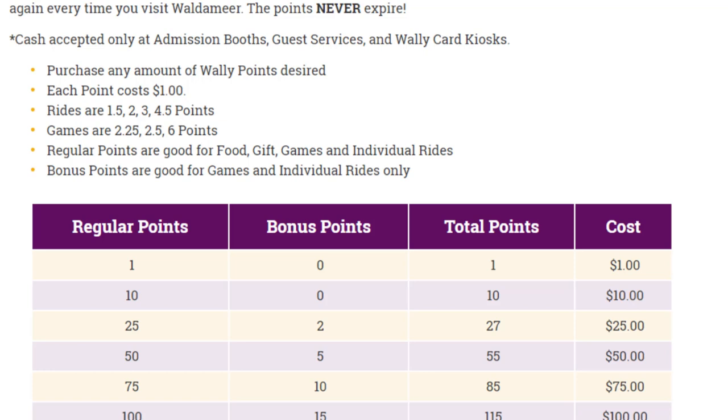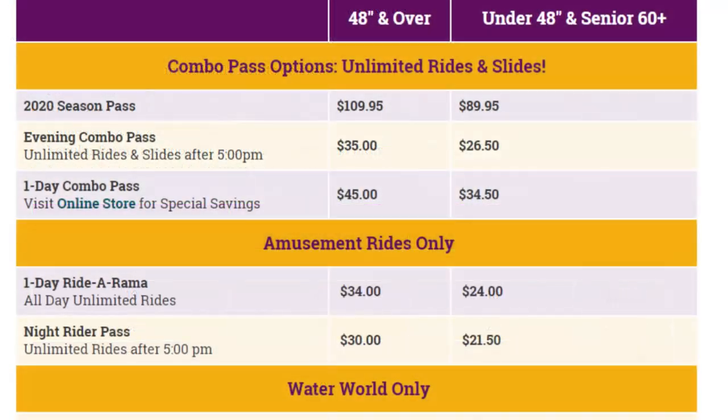However, if you are going to be riding a lot of stuff, do not purchase points — just get a wristband for unlimited rides. When you get to the 55-point tier you are paying $50, which is more than the unlimited rides wristband, and all of the major thrill rides are 3, 4, or 4.5 points. If you are only riding a few things, I would suggest just getting the 10 or 27 point tier, which costs $10 and $25 respectively.